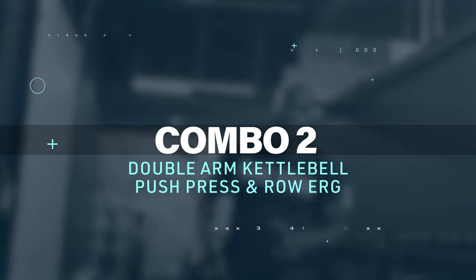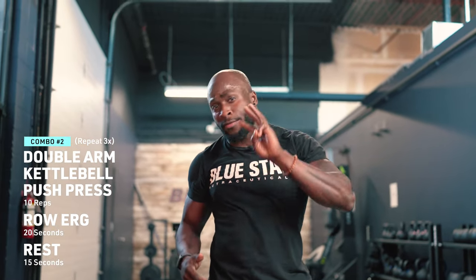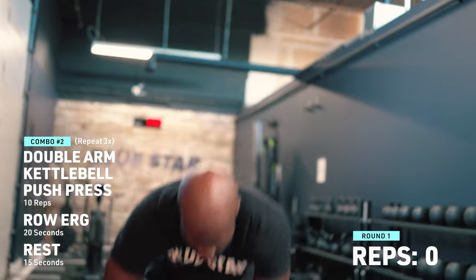This next couplet is going to be a double arm push press for 10 reps, 20 seconds on the rower, followed by a 15-second break. Repeat that for two more times for a total of three rounds.